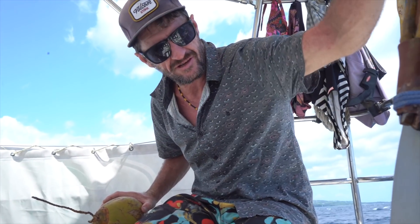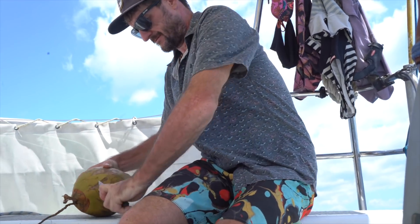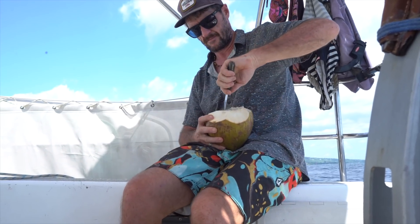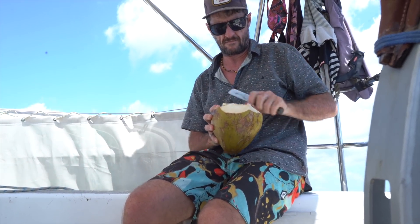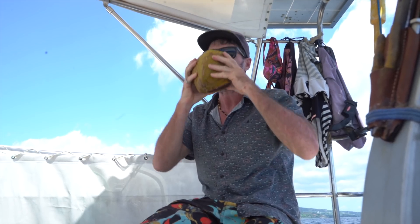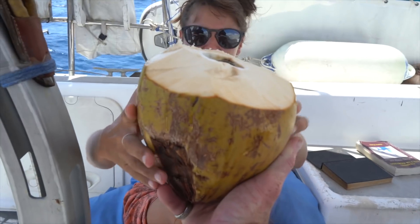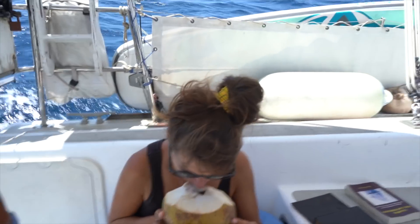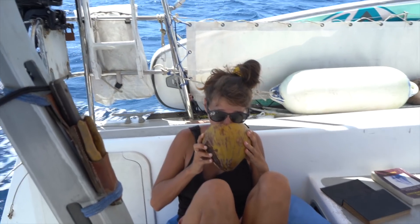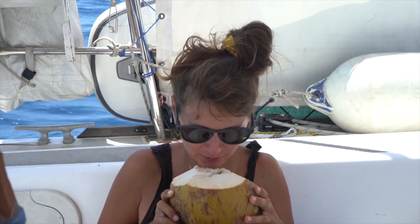The fancy cockpit knife goes in here — good for opening a young coconut. Beautiful, super sweet one. It's sweet but the water is hot.